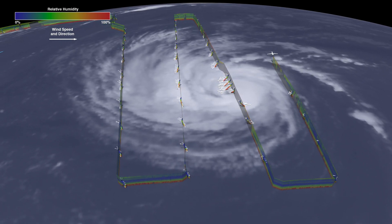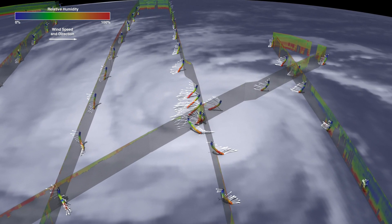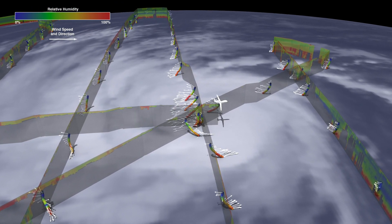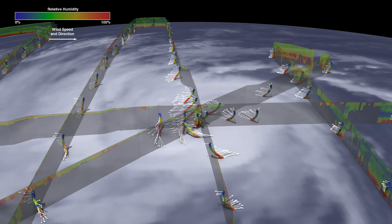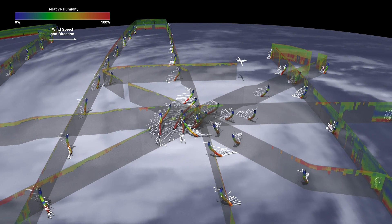Near the surface, especially in the center of the storm, the deep red to orange color indicates there is plenty of moisture for the storm to draw on to intensify. The result is a well-defined circulation of winds, which are strongest near the storm's center.